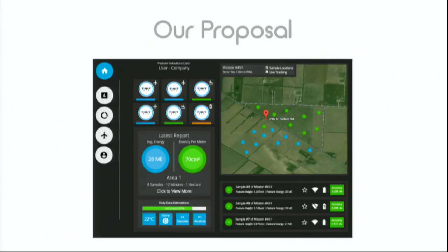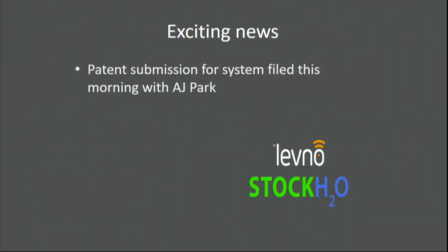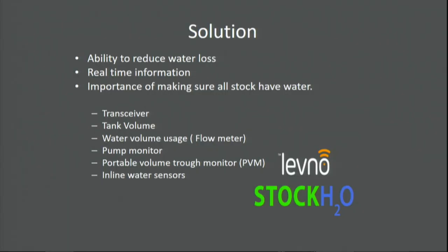The hub will send your data to an app — that's the design. 40 minutes ago we just got the patent on the water trough monitoring system, so that's pretty cool and exciting. The patent has gone through to AJ Park, so that's exciting for us to get that patent in and have our names on that. It's exciting for the development going ahead.